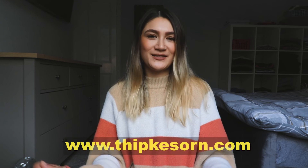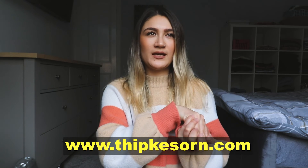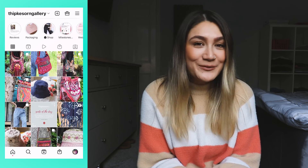That's pretty much all the items I've got to share for this week's video. My next video will probably be another car boot adventure, so stay tuned for that. I also want to let you guys know I'm still working hard on my little brand — it's called Thipkesorn. I was using Squarespace for my website but I'm switching to Shopify. Please check out my other business or give us a follow on Instagram at Thipkesorn Gallery — it would mean a lot to have your support.